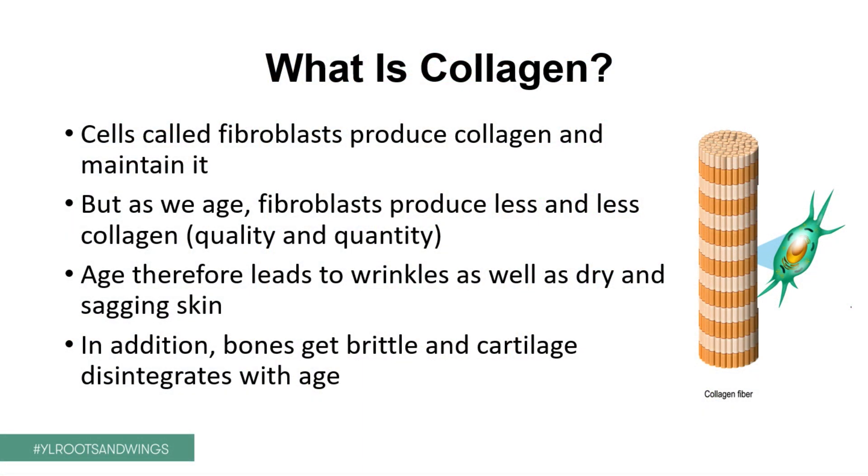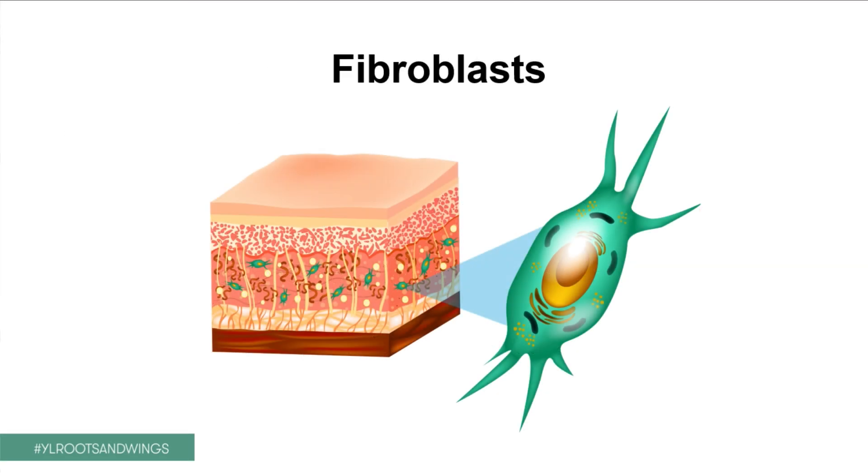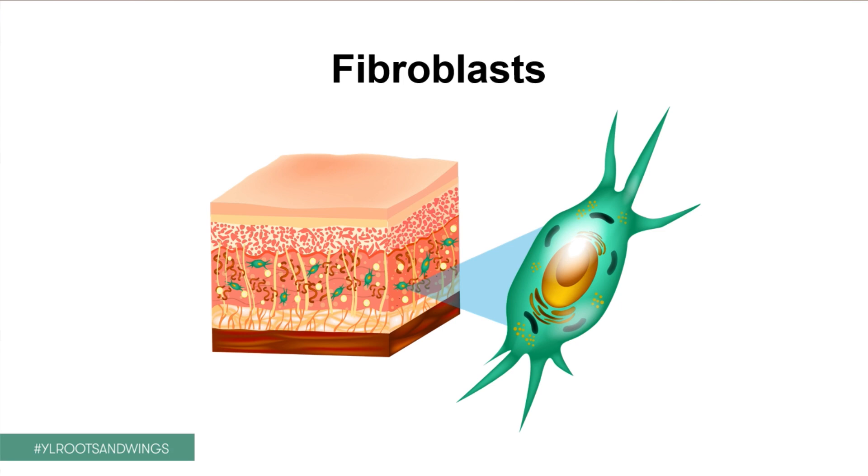So how is collagen formed? We have a bunch of cells we call fibroblasts. These fibroblasts are in the dermis and they start producing collagen. And as we age, these fibroblasts become less and less active and also produce less and less collagen. So it's not just the quantity that diminishes, but also the quality of the collagen and other structures in the skin. Age therefore will inevitably lead to wrinkles and irregular skin, but also to dryness and maybe redness.